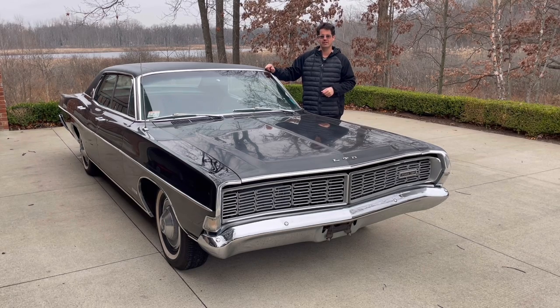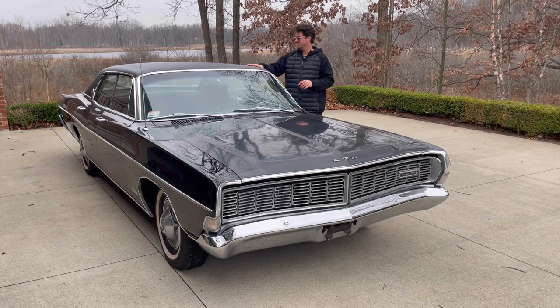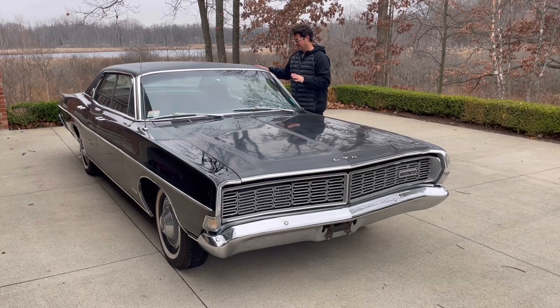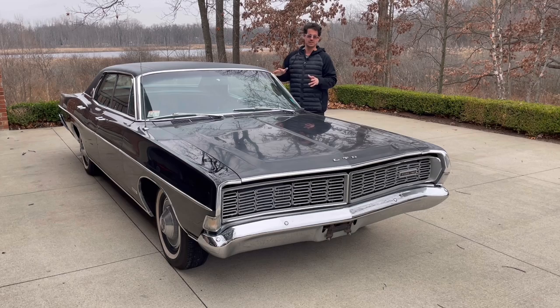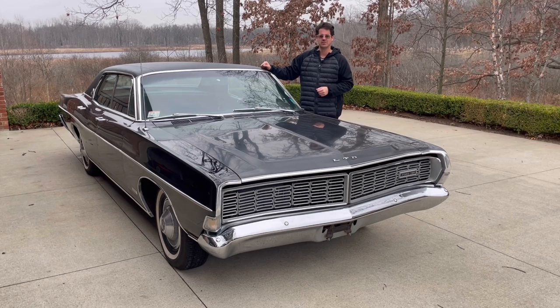All I've done so far since I got the car is conditioned the vinyl top, which has come back and looks totally brand new, and I've just vacuumed the interior lightly — I have not steam cleaned it or anything. It's below freezing here today, so I can't do much until the weather gets a little warmer.